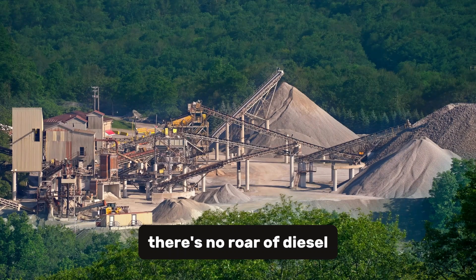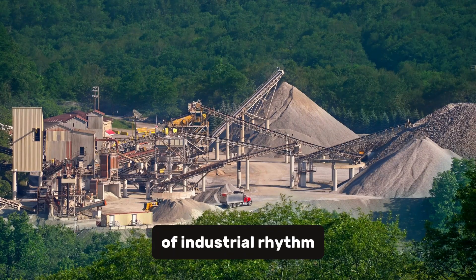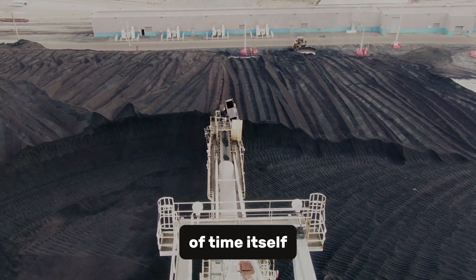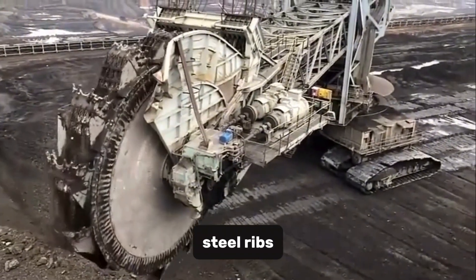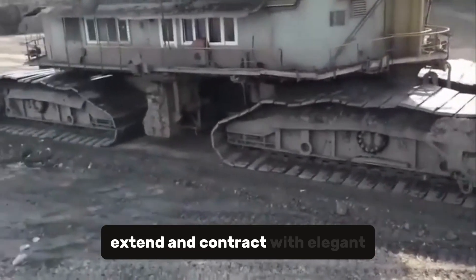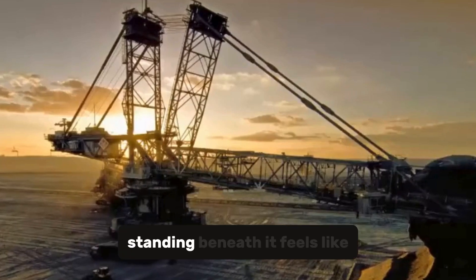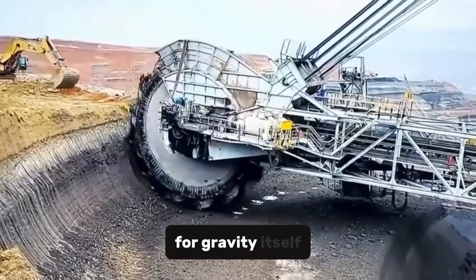There's no roar of diesel, no smoke, no fire — just the deep electric growl of industrial rhythm. The Bagger 293 doesn't fight the world around it; it reshapes it with patience and the slow, methodical certainty of time itself. Up close, its scale is overwhelming. Hydraulic pistons thicker than tree trunks extend and contract with elegant power. Standing beneath it feels like standing at the foot of a cathedral built not for gods, but for gravity itself.